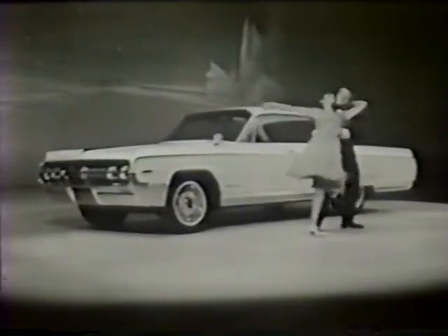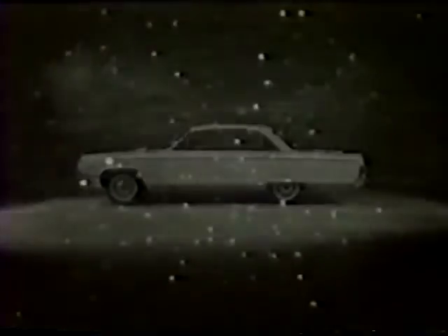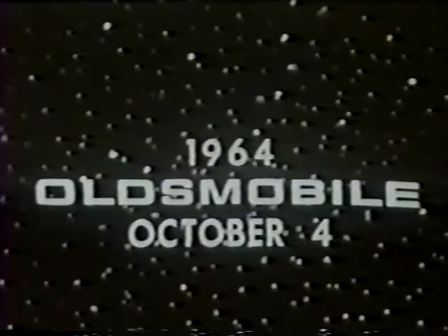Everything about it tells you this is Oldsmobile's finest. Truly the ultimate in elegance and distinction. The 98 is an eloquent expression of Oldsmobile's tradition of quality at its finest. You are invited to see all the 1964 Oldsmobiles this Friday, October 4th, at your Oldsmobile dealers.